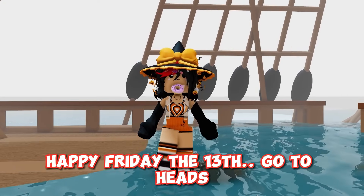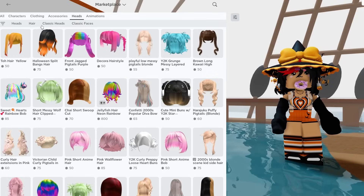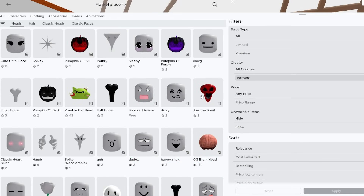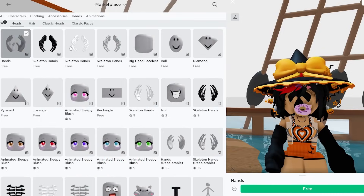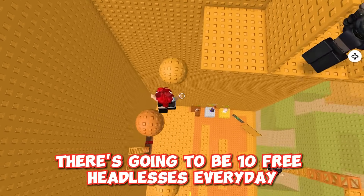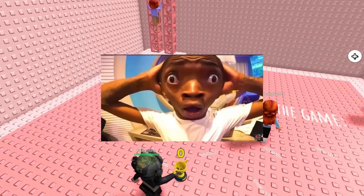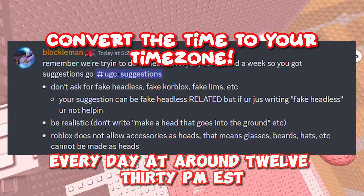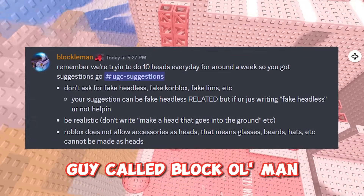Happy Friday the 13th — go to heads and recently created, there's a bunch of new free headless re-uploads. But that's not all: there's going to be 10 free headlesses every day at a certain time. Here is the post Blockleman put out — every day at around 12:30pm EST there will be 10 free headless made by this guy called Blockleman.